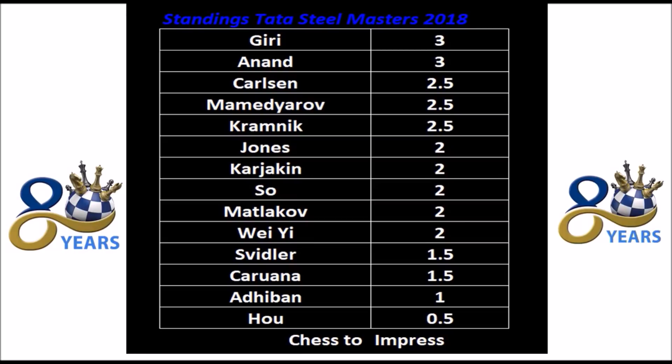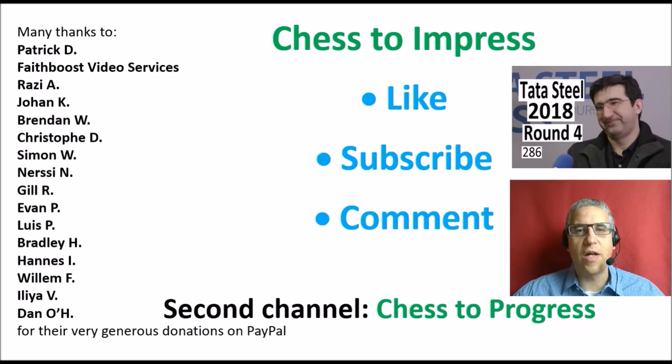Round five will be played on Wednesday the 17th of January. They will go on tour, leaving Wijk aan Zee, the coastal town, and going to the town of Hilversum, just over an hour's drive away. I will be here after the round to tell you what happened. I hope you enjoyed this video — if you did, please give it a thumbs up, subscribe to the Chess2Impress channel, leave a comment, and share it on social media. You may also want to check out my Chess2Progress channel. This is Rick for Chess2Impress, thank you for watching.